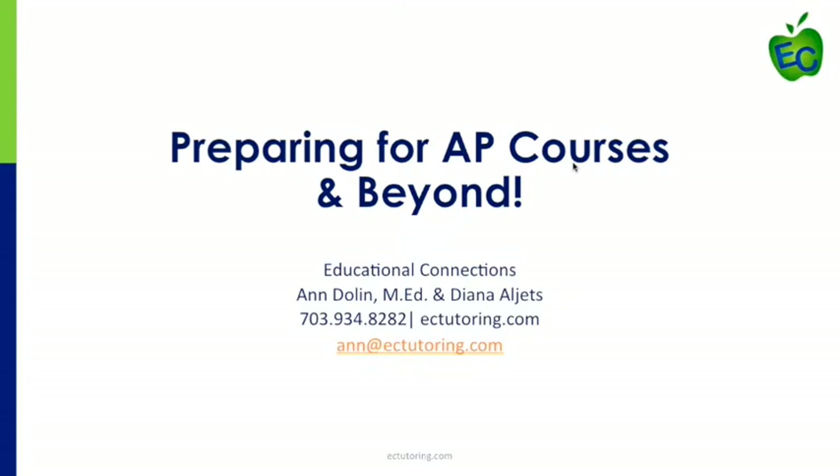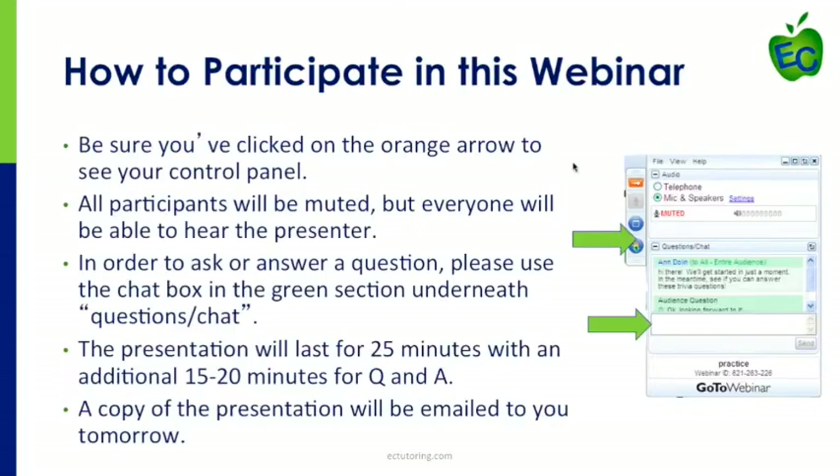Welcome, everyone. Today we're going to be talking about preparing for AP courses and beyond. My name is Anne Follin, and before we get started, let me just share a little bit with you on how to participate in this webinar.